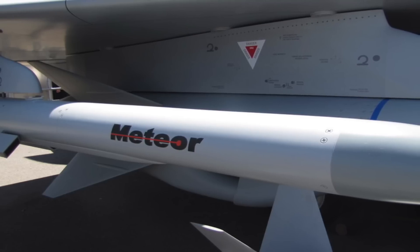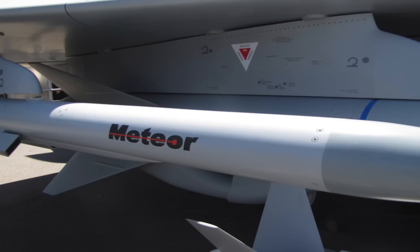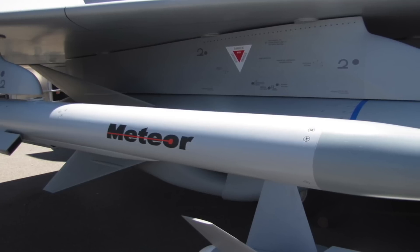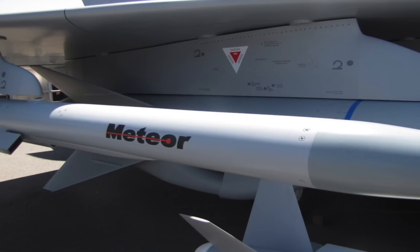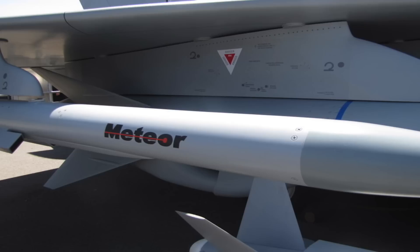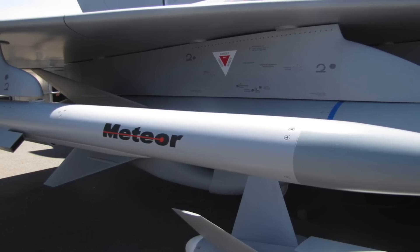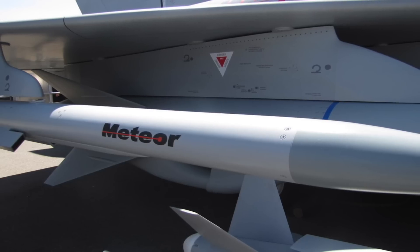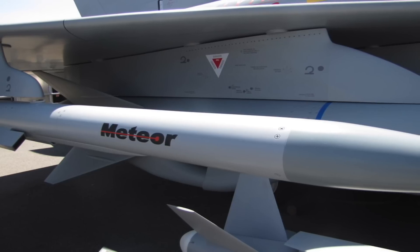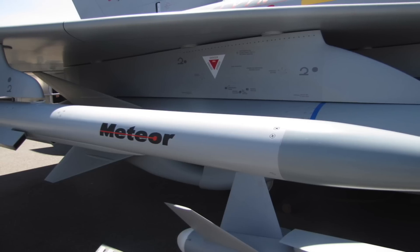3. Engineers from the European firm MBDA, which builds the missile, have reportedly claimed that the Meteor has a no-escape zone three times larger than that of the AIM-120D AMRAAM missile. The no-escape zone is an aerial combat term for a cone-shaped area determined by the missile's capabilities, from where a targeted aircraft cannot escape solely using its own maneuverability. To survive the no-escape zone, a fighter jet has to be able to jam the seeker of the incoming missile or deceive it by firing chaff — strips of metal foil released in the air to obstruct radar detection.